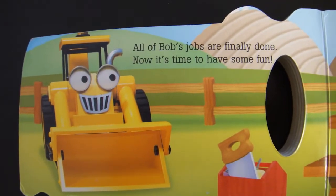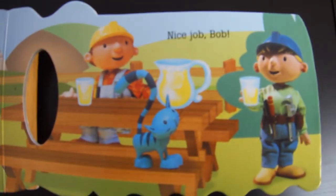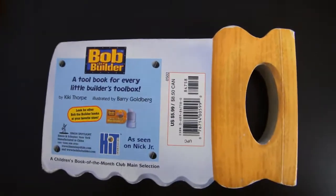All of Bob's jobs are finally done. Now it's time to have some fun. Nice job, Bob. The end.